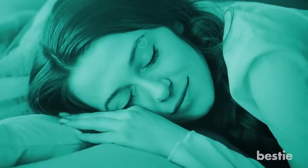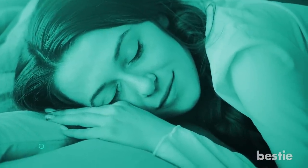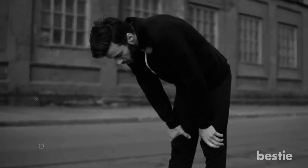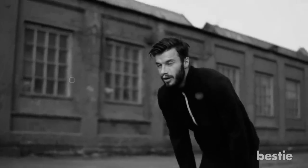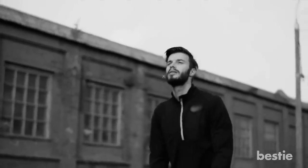Sleep is so important. If you're not resting properly at night, you're not going to be able to perform during your day. This can impact both your personal and professional life. Are you planning on including these nutrients in your daily diet? Do you already sleep well at night? Let us know in the comments below!